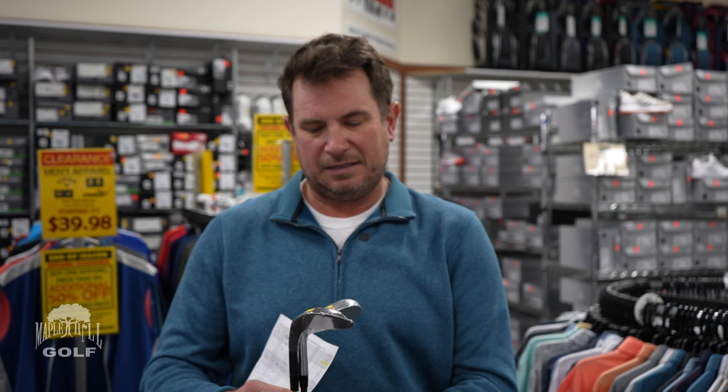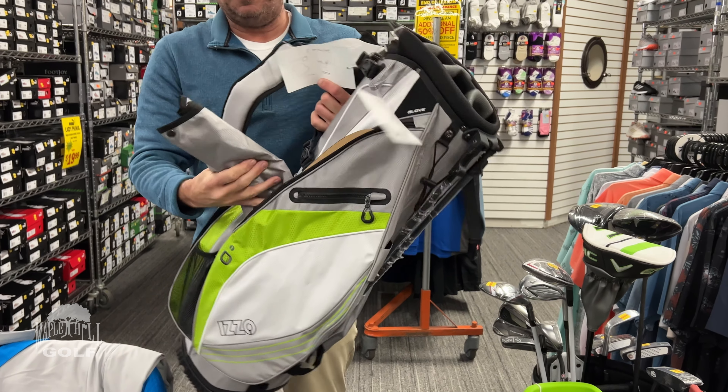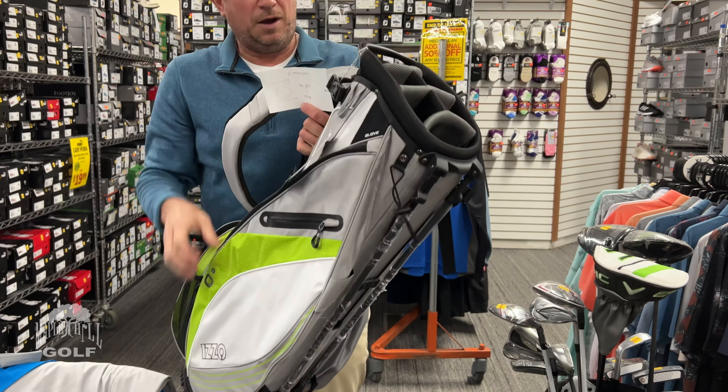Another golf bag — this is the Izzo Light Two stand bag. Six-way divider top, very good looking colors with five or so to choose from. Has a stash-away stand for cart use, a nice double strap, and it's lightweight yet still divided at the top. All kinds of pockets, zippers, and it comes with a travel and rain hood. You're going to be looking at $93 on this bag, originally about $199. We'll have stand bags, cart bags, and some scratch-and-dent golf bags — all kinds of ways to save on good name brand products.